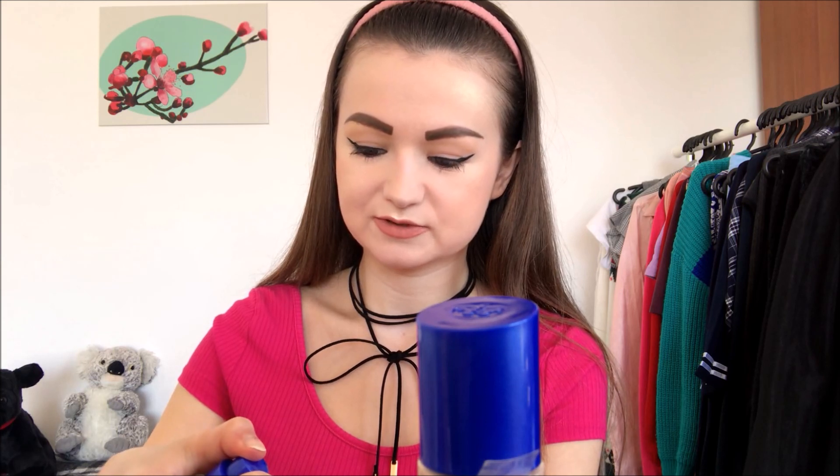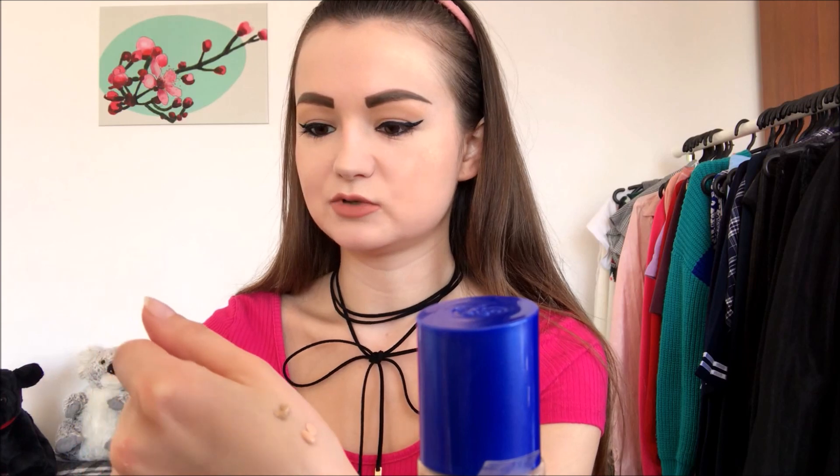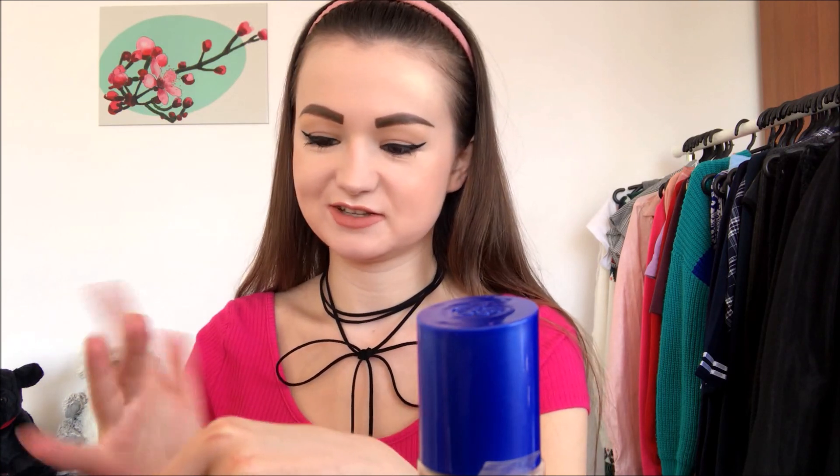Let me put a bit of the Ivory one next to it. Don't you think the Light Porcelain one looks more rosy and the Ivory one looks more yellowish? But the Ivory is still way too dark for me. I'll blend it with a different finger so you can see how it looks on my skin.